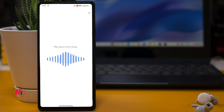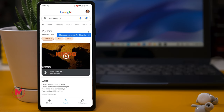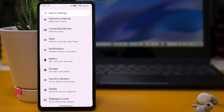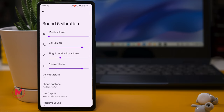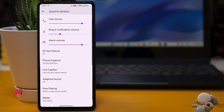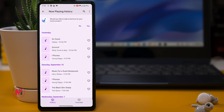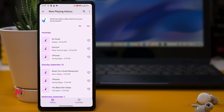There is an additional feature called Now Playing. It can detect any song playing nearby and save it to your history. Go to Settings > Sound and Vibration > Now Playing. Here you can see the song currently detected, and if you scroll down you can see the Now Playing history showing previously detected songs along with timestamps.